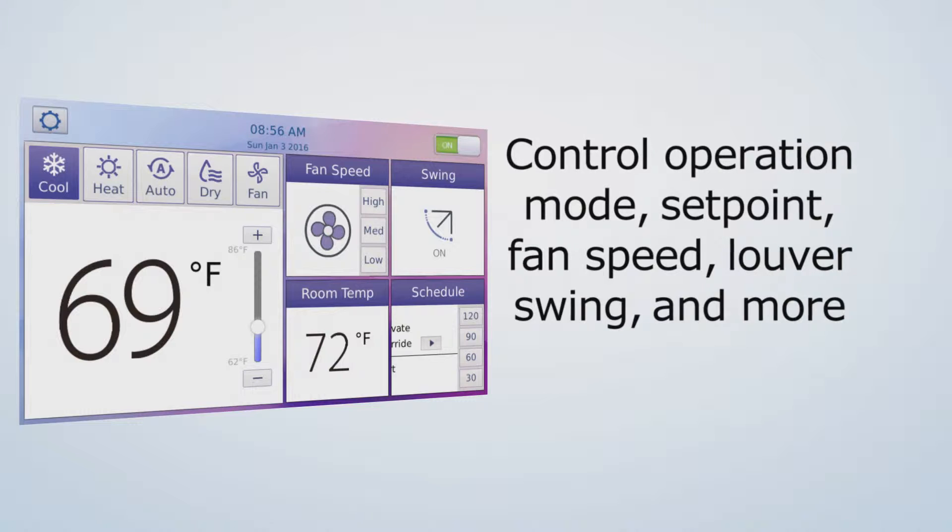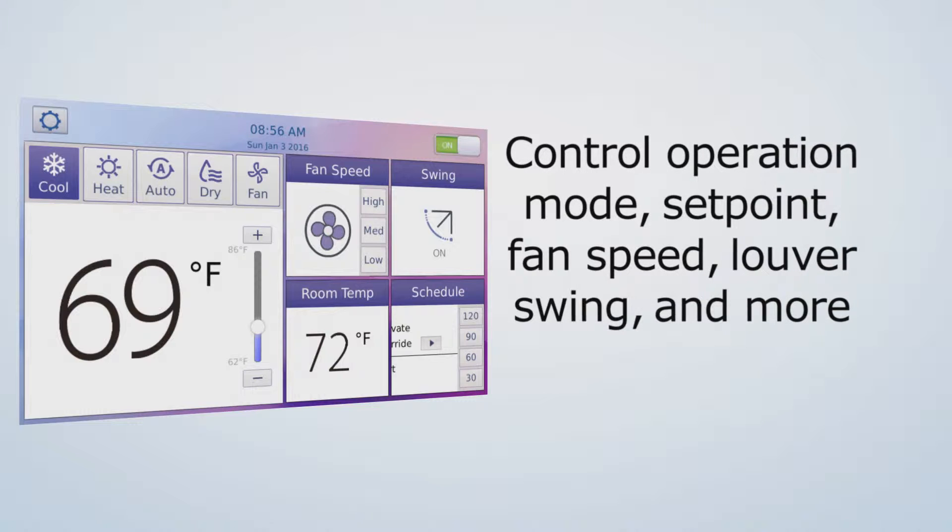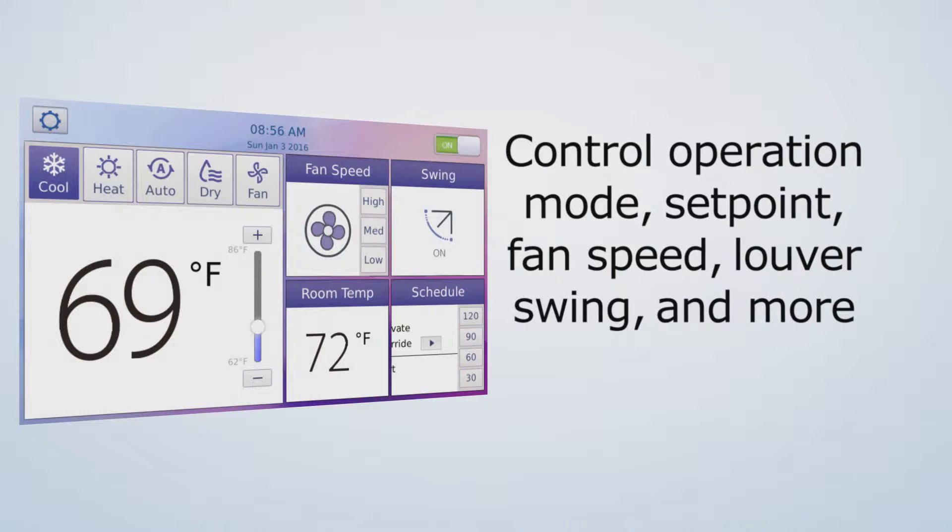With just a tap, users are able to control operation mode, set point, fan speed, louver swing, and more.